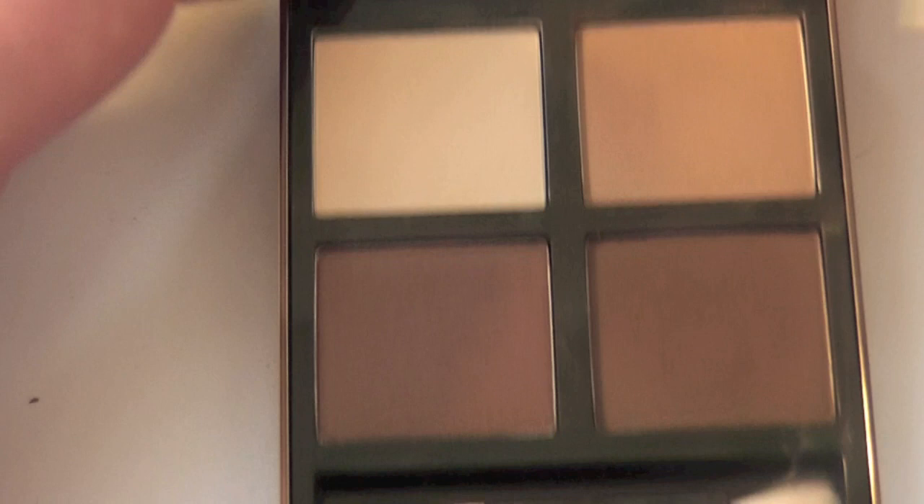Should we zoom out slightly? Matte, matte, shimmer, matte. So obviously one of my favorite palettes.